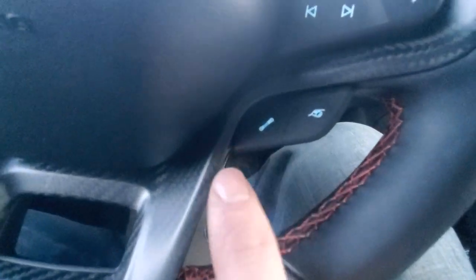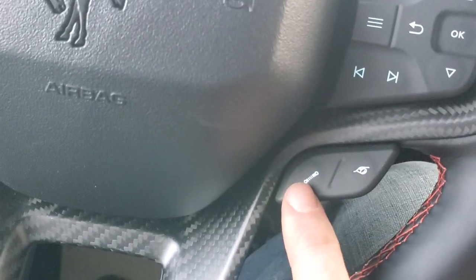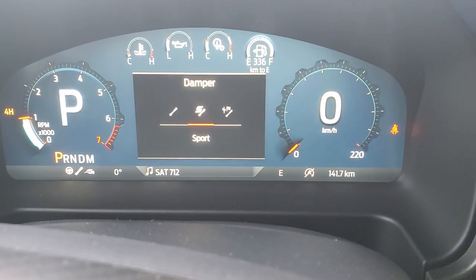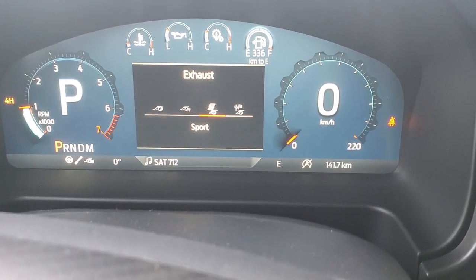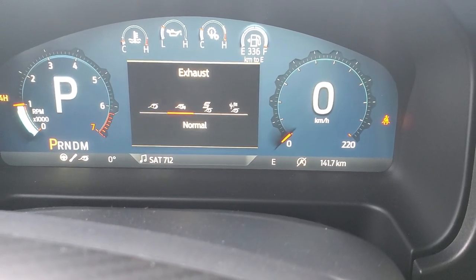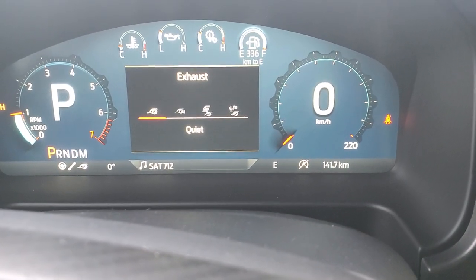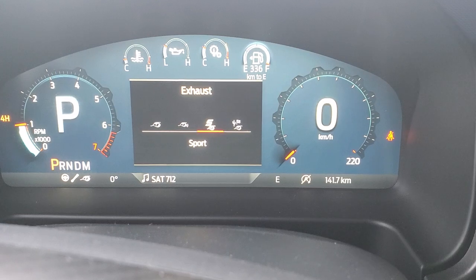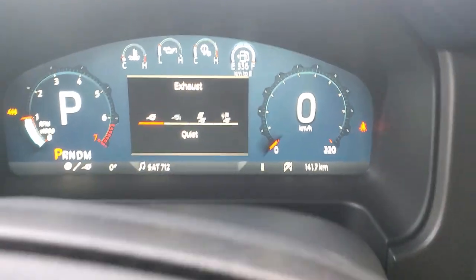On this side we've got a little spring icon and an exhaust pipe icon. Pushing the spring button brings up our damper settings — we get sport, Baja or off-road, and normal mode. Pushing the exhaust button gives us options for sport, Baja, quiet, and normal. So if you're starting up early morning or late at night, you can be nice to your neighbors and keep it quiet, then make a little more noise when you head out.